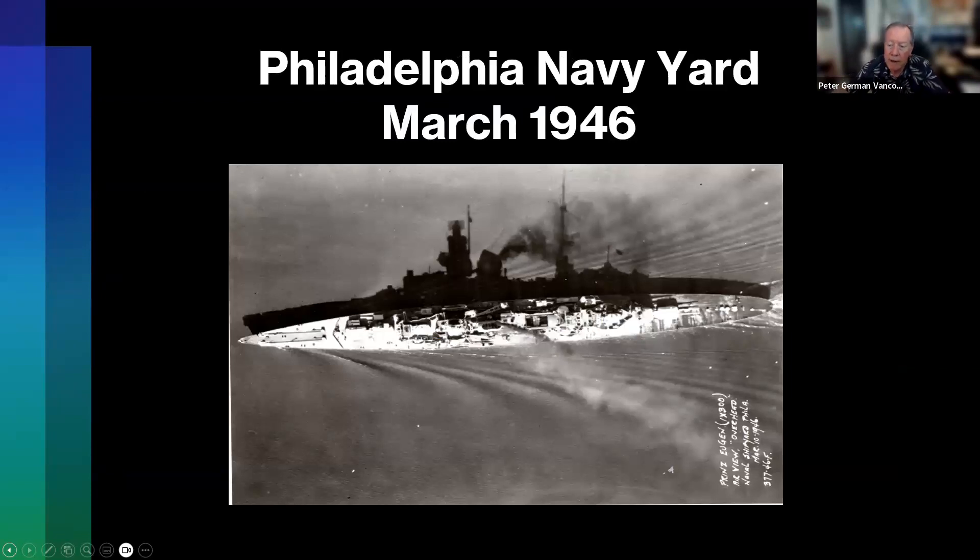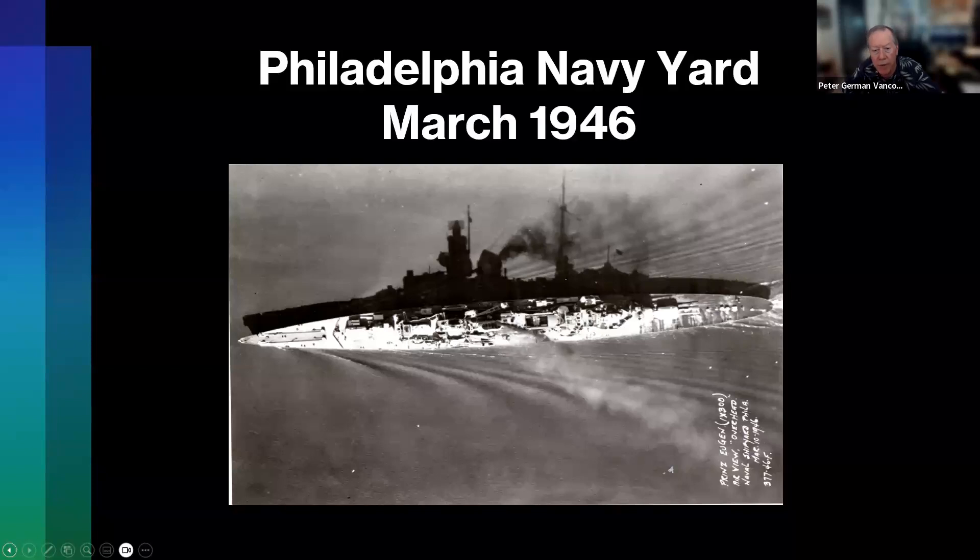From Boston the ship moves on to Philadelphia. This is an interesting silhouette view of the Eugen going off to the Philadelphia Navy Yard, dated March 1946. What happened in Philadelphia is interesting: a number of items were taken off the ship. The United States was really interested in the engineering, guns, sonar, and so forth. Jim Moses is the expert on this, but a number of items were taken off the ship for closer inspection at the Navy Yard. But that's not all that happened there.